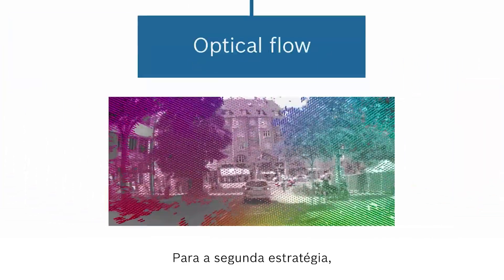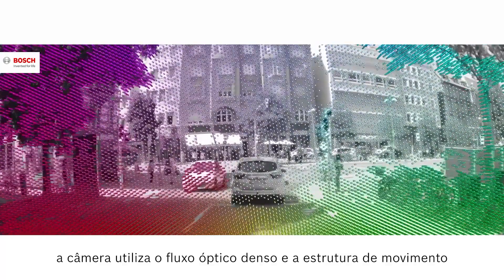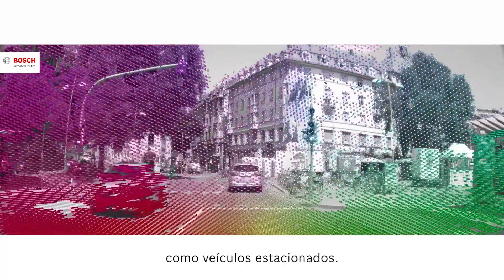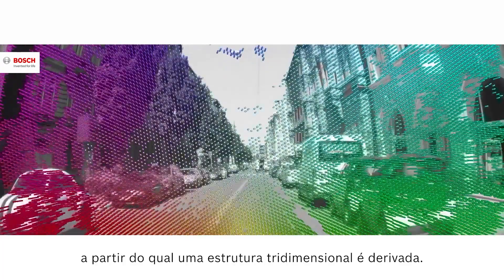For the second path, the camera utilizes dense optical flow and structure from motion to detect raised static objects such as parked vehicles. The motion of associated pixels is tracked, from which a three-dimensional structure is derived.